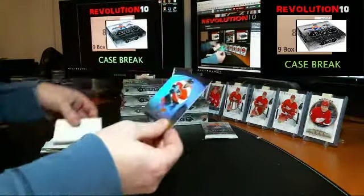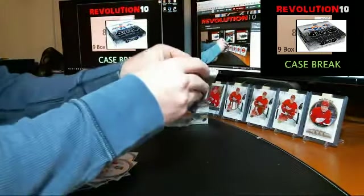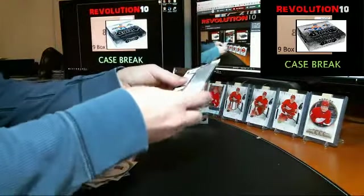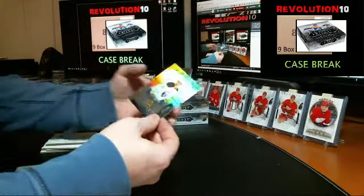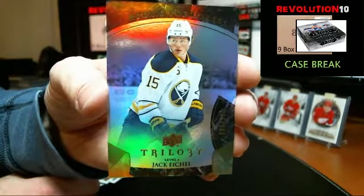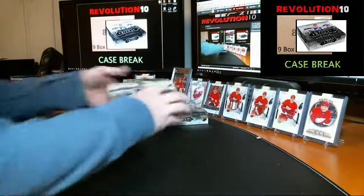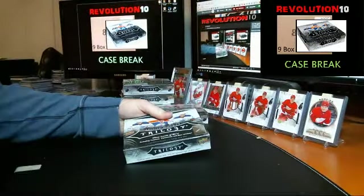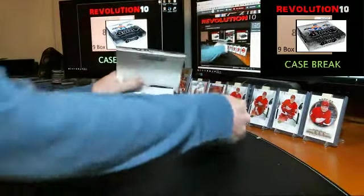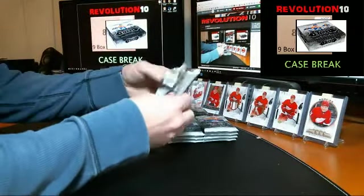Rookie Premieres numbered to 999 for the Philadelphia Flyers, Nick Cousins. Rookie Premieres numbered to 999 for the Buffalo Sabres, Jack Eichel. Numbered to 117 of 95 for the Buffalo Sabres, Jack Eichel.